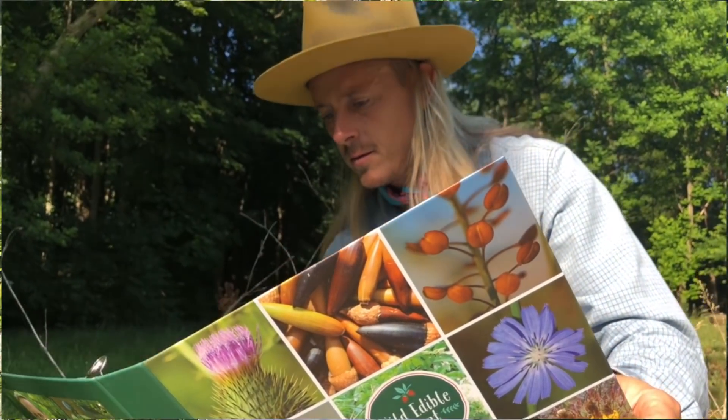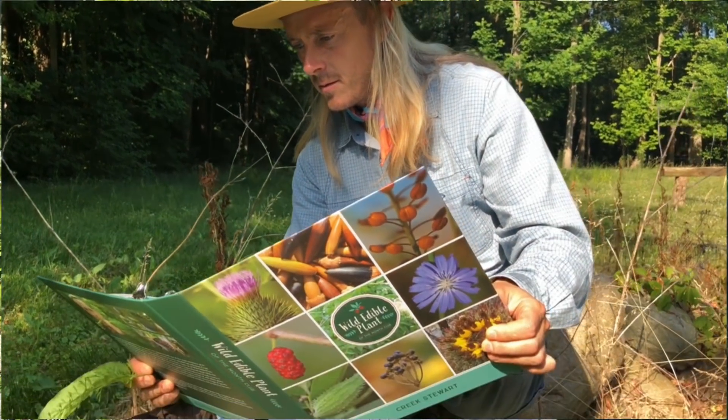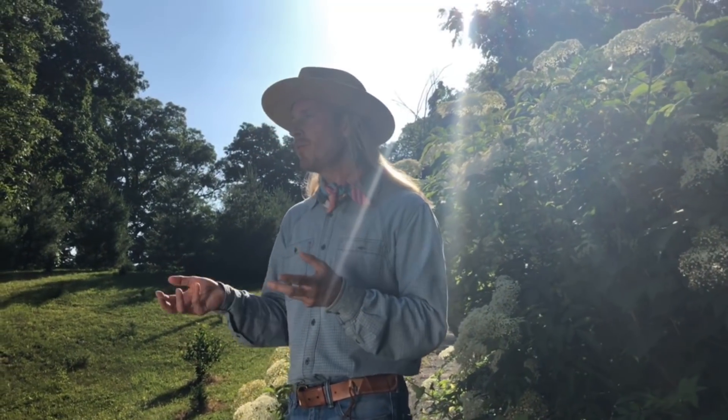The first is to study only one wild plant for — I suggest 30 days. Most people study a lot of different plants at the same time. For example, you're probably like me when you first started: you bought a wild plant ID guide and you just flipped through the pages.